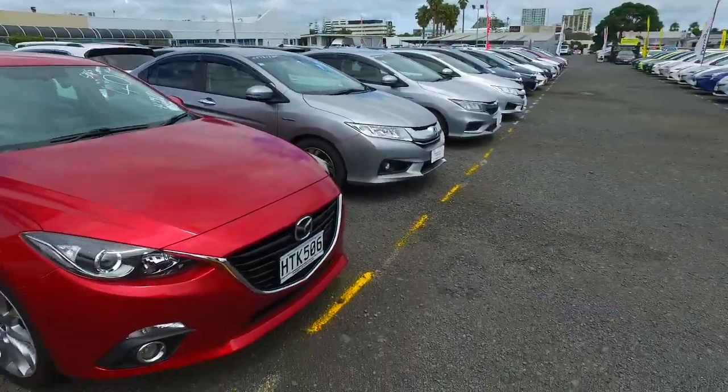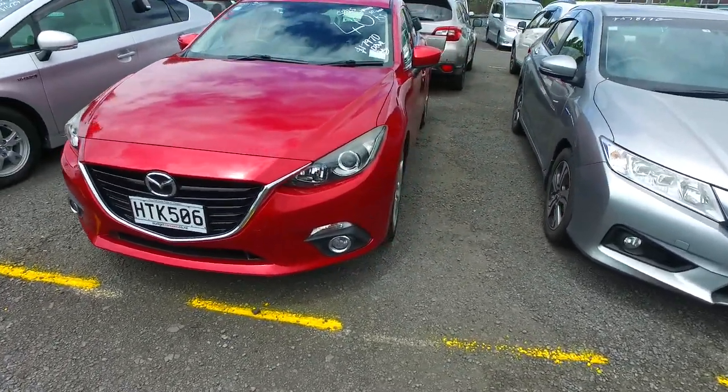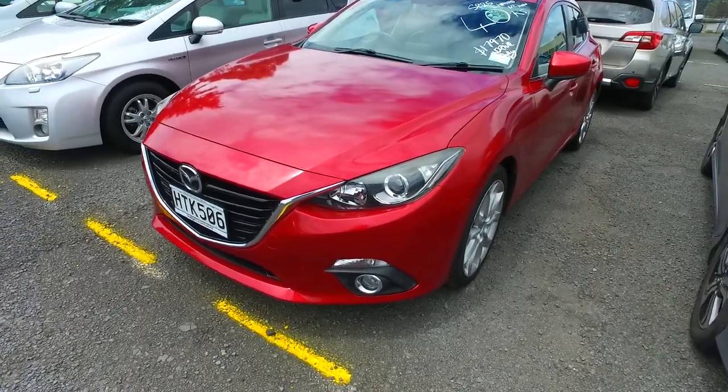Hey mate, Tommy here from Budget and Killing Cars in Manica. Thank you very much for your email inquiry in regards to our Mazda Axela we have here for you to view in a couple of days, I think it was. Here's a detailed video for you so you can see it in better detail.